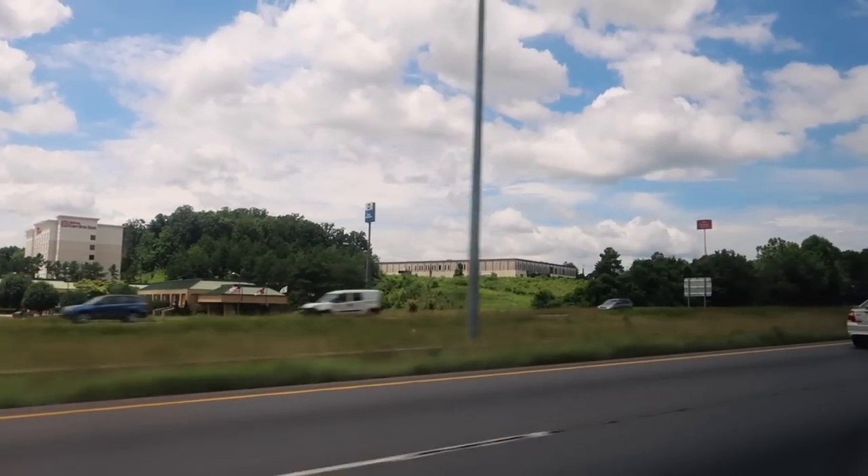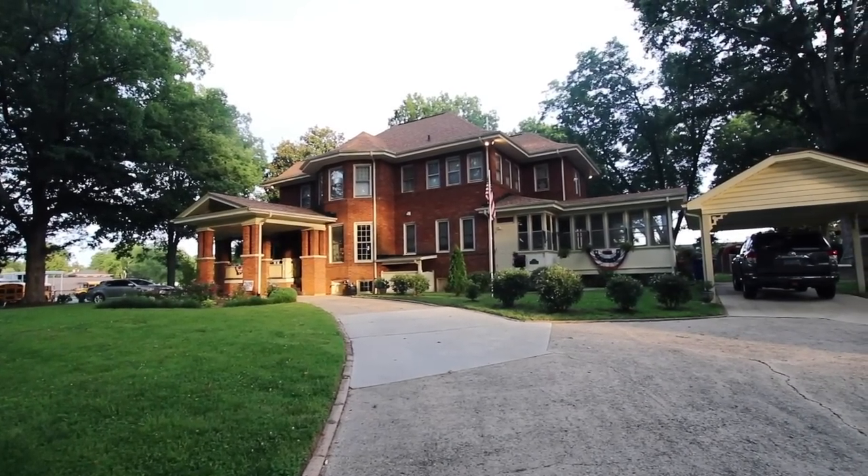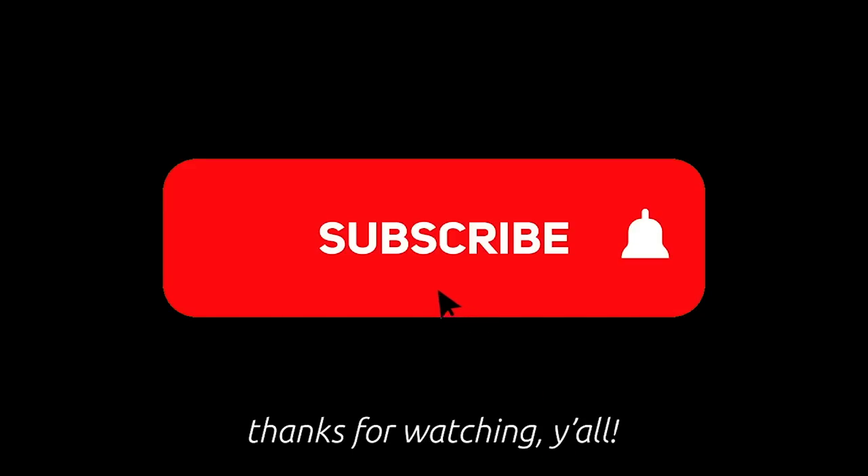After we finished dessert, we made the drive back to Conover and Sweet Tea B&B. If you want to see more videos like this, subscribe — it doesn't cost you nothing to hit that button, y'all.